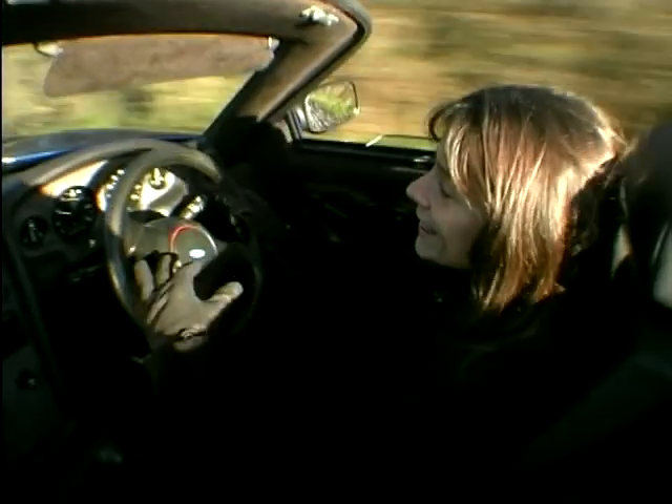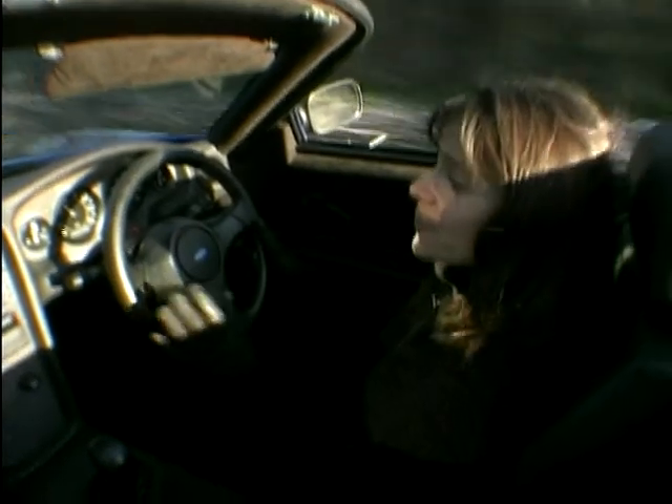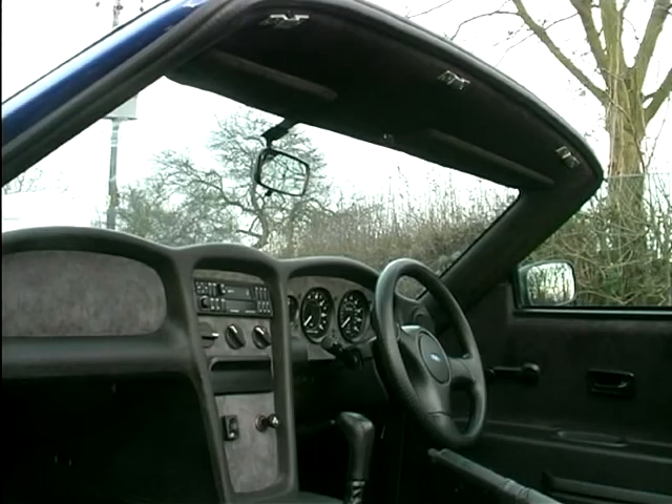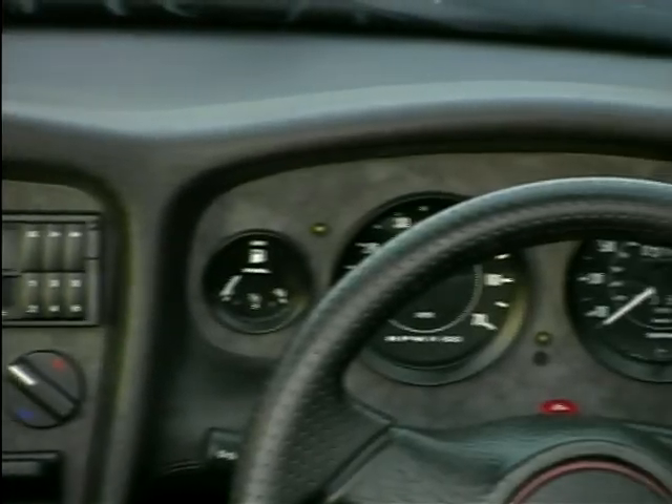Once you get inside the cabin on a vehicle like this, it's the interior that normally lets it down, but the M10 really stands out as being something quite special. It's extremely well trimmed, done to a very high standard, yet it hasn't lost any of the rawness that is the whole appeal of this vehicle.